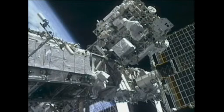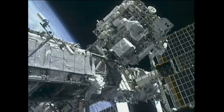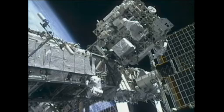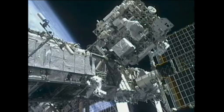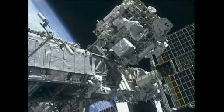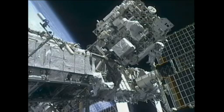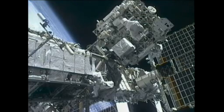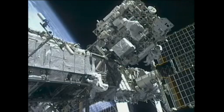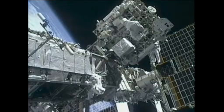You can see both spacewalkers making their way back to the Quest airlock at the bottom of the screen. In the all-white space suit, Mike Fink is making his way hand over hand down the space station's truss. You can see where Mission Specialist Greg Shamitov was taking his photos from — he was on the Express Logistics Carrier, climbing down from that stowage platform to the truss.